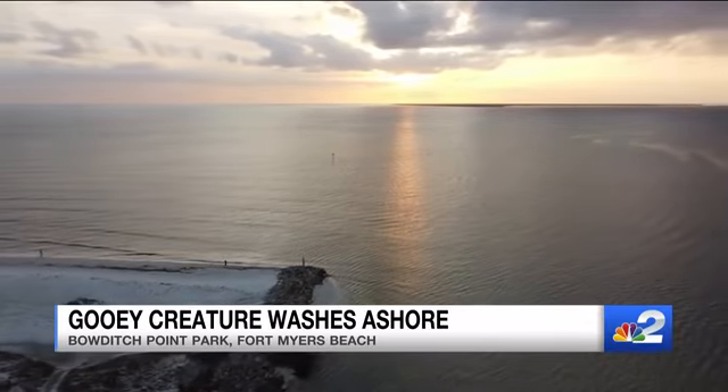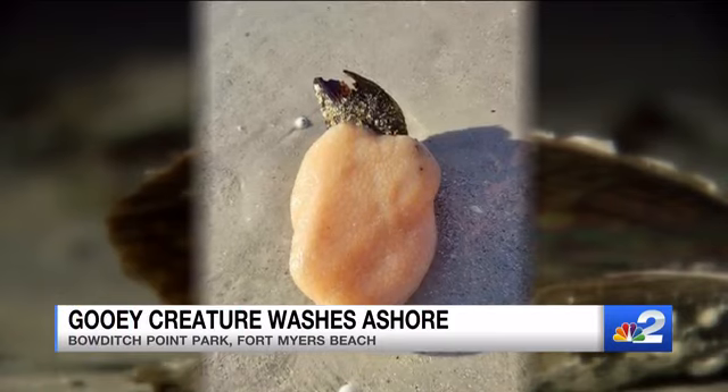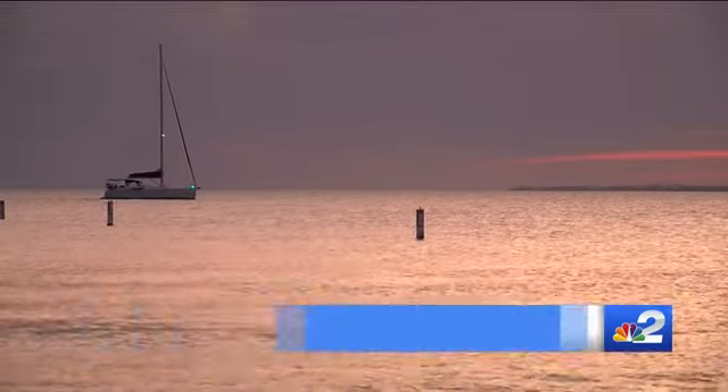And the big question: can you eat it? While there are some edible forms in East Asia, this sea pork isn't it — you wouldn't want to eat it. It doesn't taste like pork. Reporting live tonight on Fort Myers Beach, Gage Golding, NBC2.